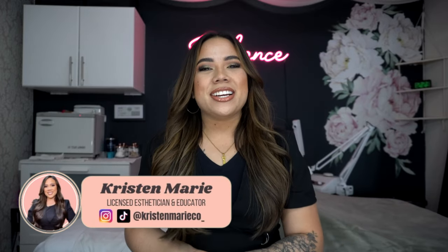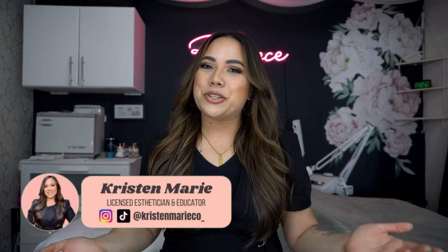I wasn't even recording. Well, now that we're recording — hi! Hey beauties, it's your girl Kristen. I'm a licensed esthetician, an educator, mentor, a YouTuber, and a mom.